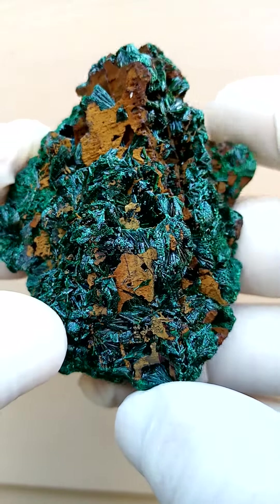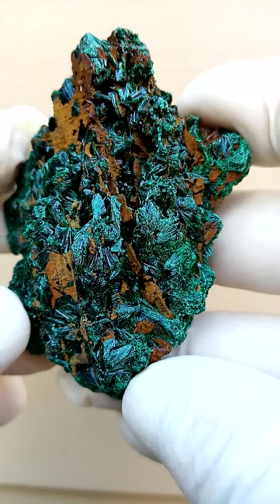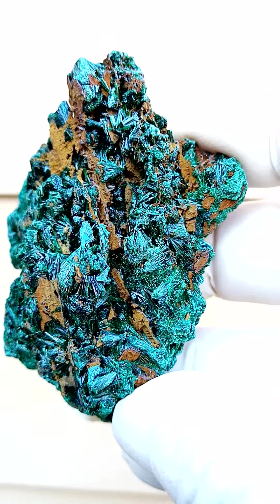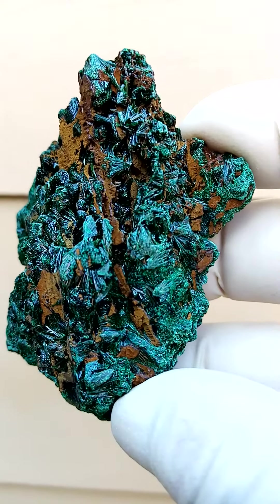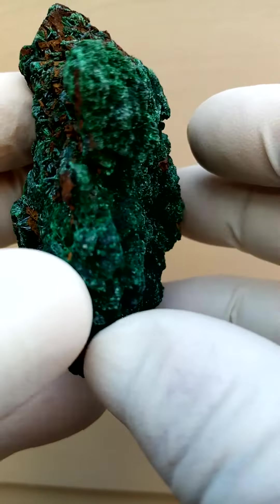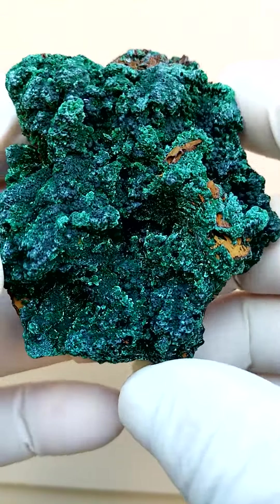Also on some sections we find heterogenite — little black waxy botryoids of heterogenite, typically on this material. I don't see any here, but under magnification you'd be able to see them.